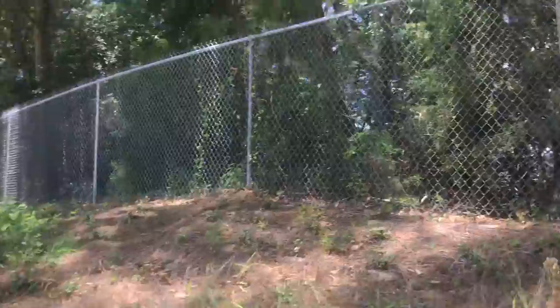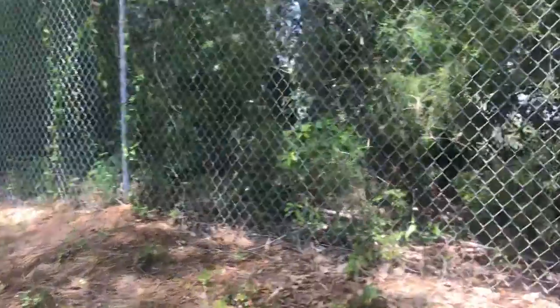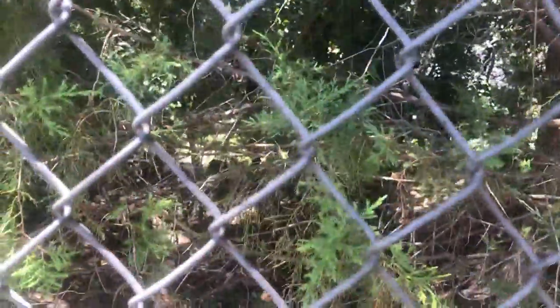When it was intact, this was very, very impressive. You can get an idea — on the other side of the fence here there's some private property, but you can see how high these earthworks were.